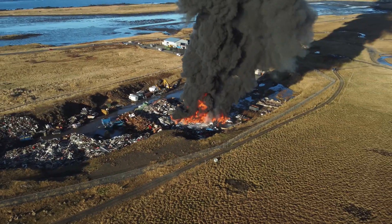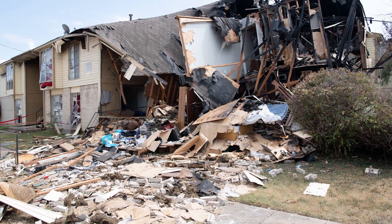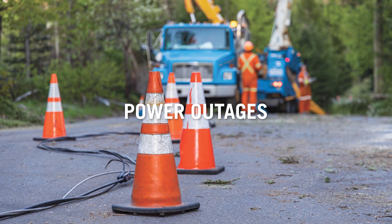Human-caused disasters happen because of people, by accident or on purpose. This could include things like explosions, power outages, or industrial accidents.